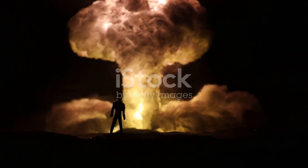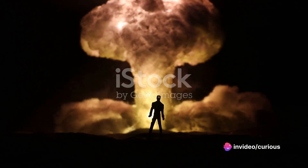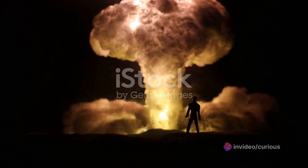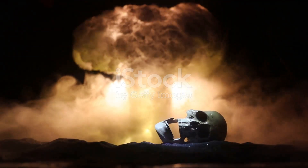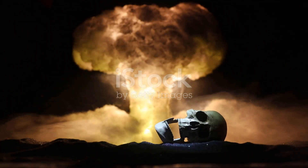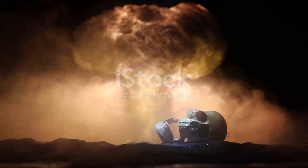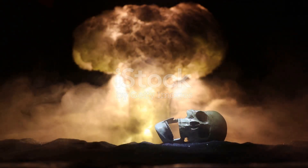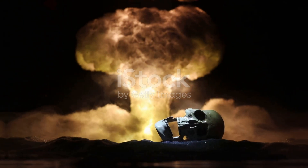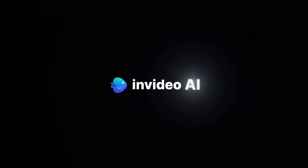The hydrogen bomb serves as a stark reminder of the immense and potentially destructive energy that lies within the atoms that make up our universe. It's a testament to the power of nuclear fusion and the profound implications this process has on our world. Thank you for watching. If you found this video informative, give us a thumbs up, and don't forget to subscribe for more scientific explorations. Stay curious, and we'll see you in the next video.